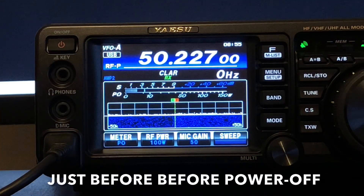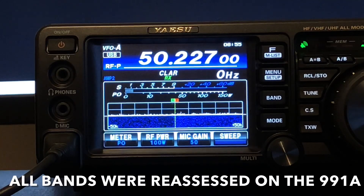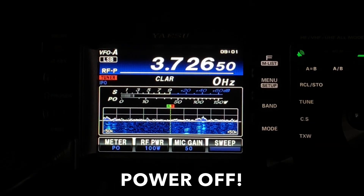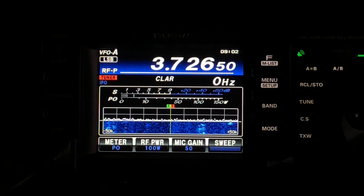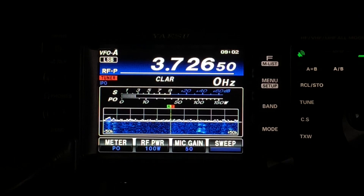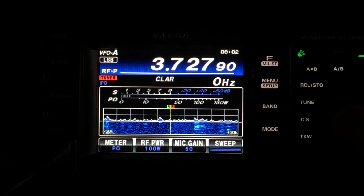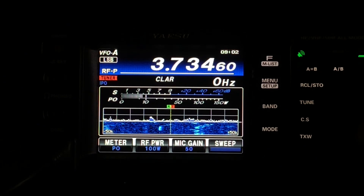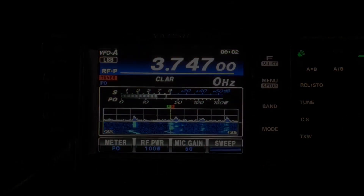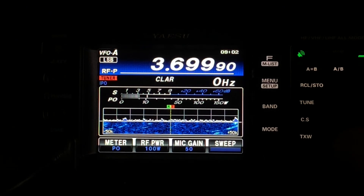So here we have the 991A running on battery. On 6 meters, about the same S1.5 — this is on amp 2. So the power went off bang on schedule at 9 o'clock, just before I got a chance to swap the aerials over. This is 80 meters on the vertical. I never got a chance to compare the noise levels between the 5000 and the 991A, but on the 5000 on IPO1 it was S6, and here we're down to S2. And I said there was a noise at 3700 — which is gone.